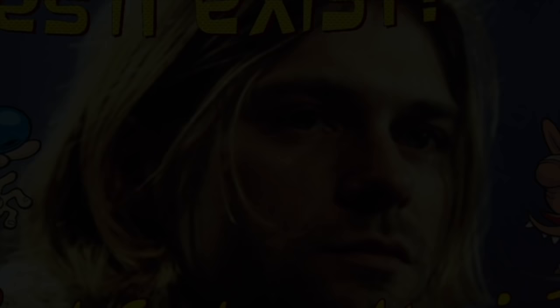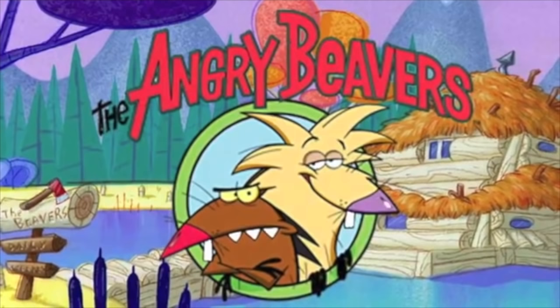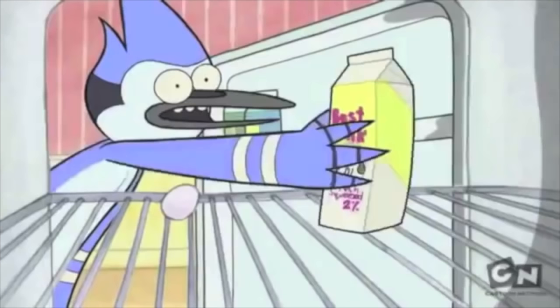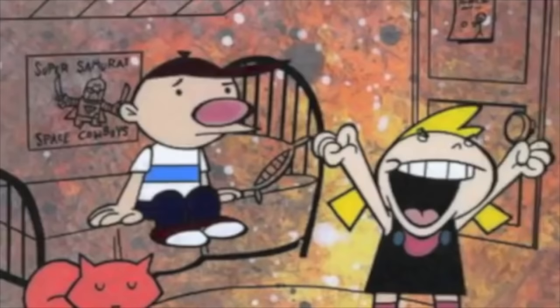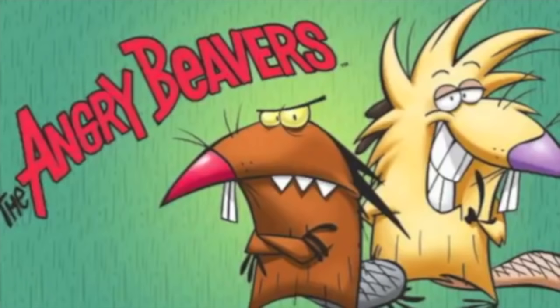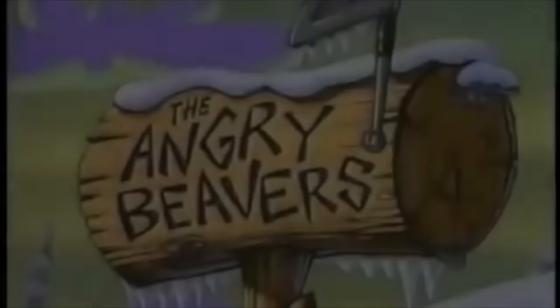The Angry Beavers was a cartoon series on Nickelodeon airing from April 19, 1997 to November 11, 2001. And just like every cartoon series ever produced, it all started from a short test episode, more commonly referred to as a pilot. And just like many other pilot episodes to other cartoon series, one of the two pilot episodes produced in 1994 for the Angry Beavers remains lost, and currently cannot even be confirmed to exist.